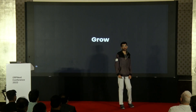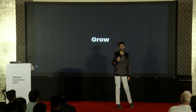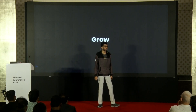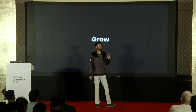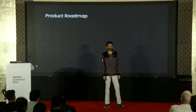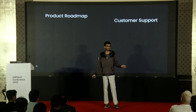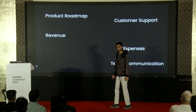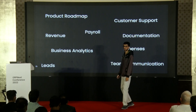We have built 10-plus mind-blowing products using this same approach. I can assure you, the possibilities are endless here. Now that you have shipped your product to the market, you're officially a startup. You have some bigger and newer problems to solve — like product roadmap, customer support, keeping track of your income and expenses, team communication as your team grows, business analytics, and more.